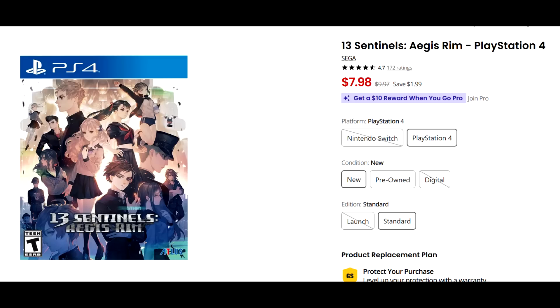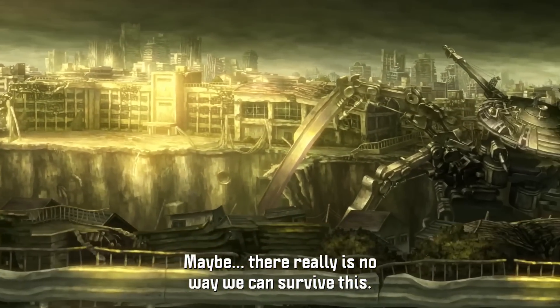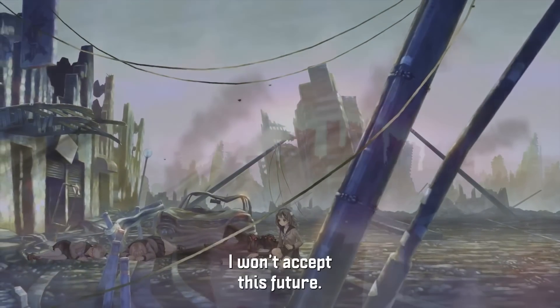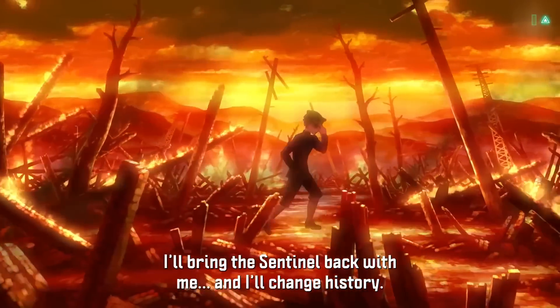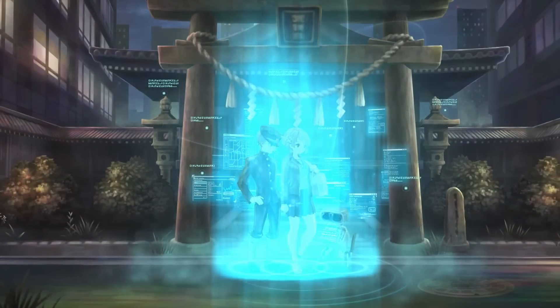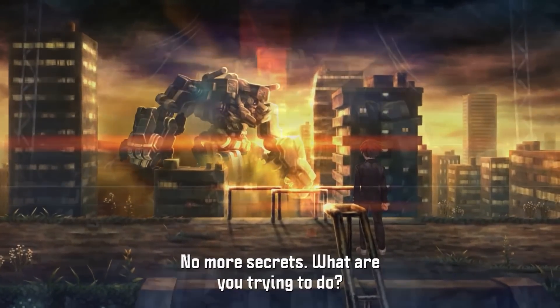This is such a tremendous game that is so underrated — well, in my opinion, it's underrated. They actually put out a stat that it sold over 800,000 copies, which, comparatively speaking to some of the big games that come out, 800,000 copies is nothing. But in the case of a niche game like 13 Sentinels Aegis Rim, that is a really, really solid number.